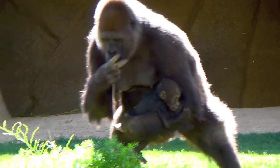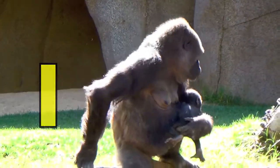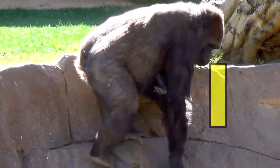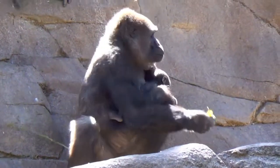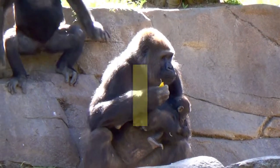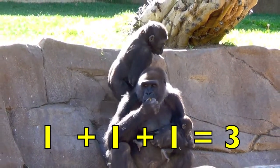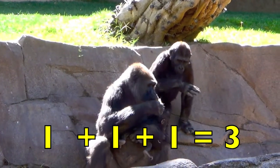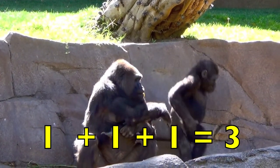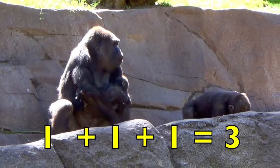Here is a mother gorilla with her newborn baby. So one mother gorilla plus one baby gorilla, then a juvenile gorilla joins them. One mother plus one baby plus one juvenile equals three gorillas. One plus one plus one equals three.